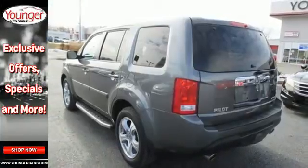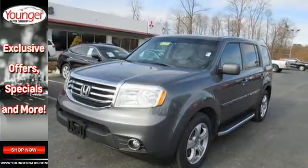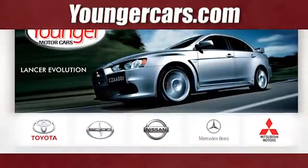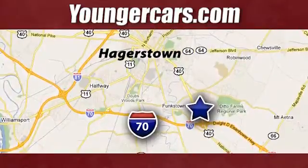There's a time and a place, and it's now. Stop in and give this Pilot a test drive. Visit our website at YoungerCars.com. We're conveniently located at 1945 Dual Highway in Hagerstown, Maryland.